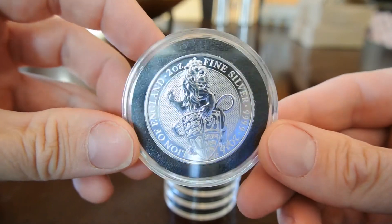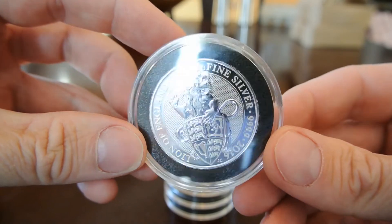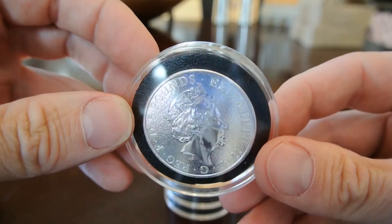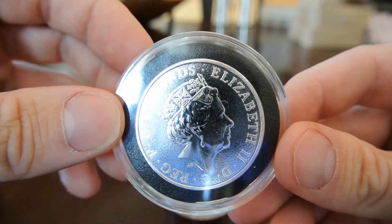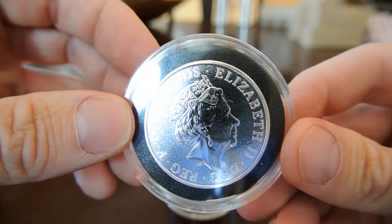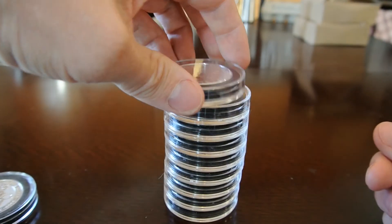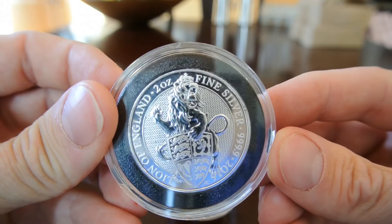I got these off of eBay a week or so ago from the On Fire guy, I believe his name is. A couple of you guys on YouTube use this guy for capsules, but yeah, they pack in there really nice.